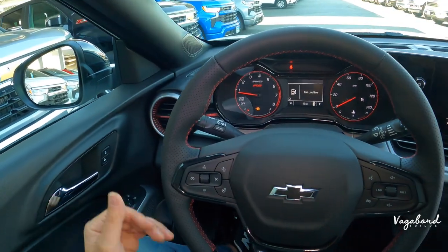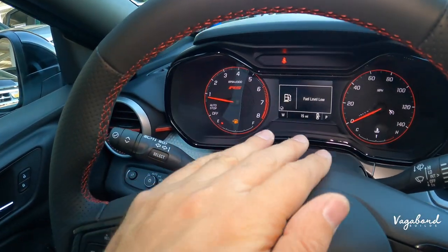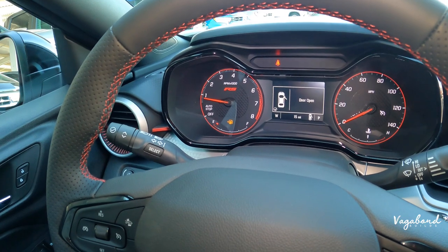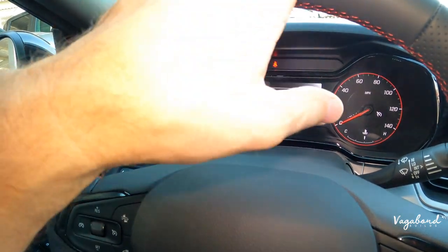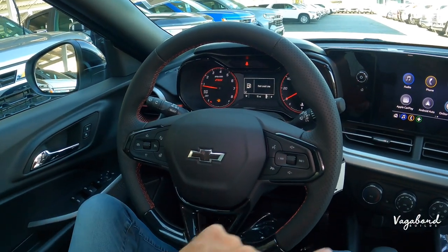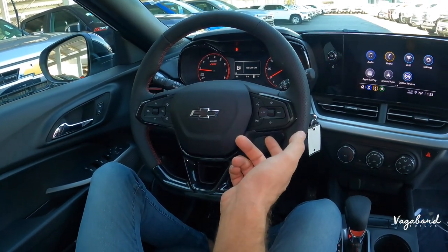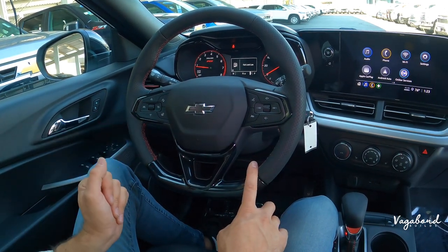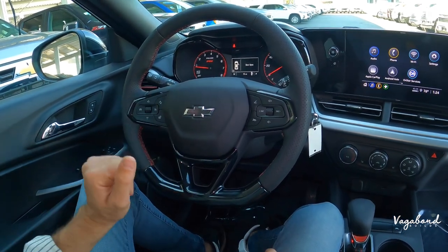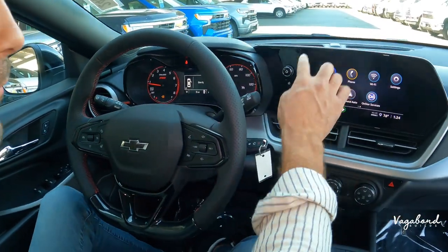Moving to the driver cockpit display, there's a small digital screen in the center but the rest uses traditional analog needles — a lot of manufacturers are going fully digital, but for the $24,000 entry price you're getting a good deal. The steering wheel has a perforated look, flat bottom, sporty feel, with a black bowtie. Controls on the wheel handle volume and settings. You also have crash warning and a heated steering wheel on the 1RS.